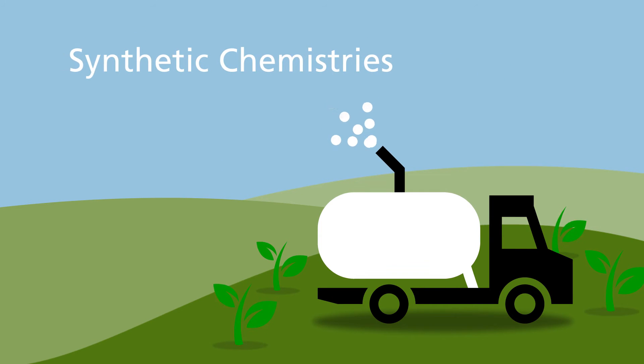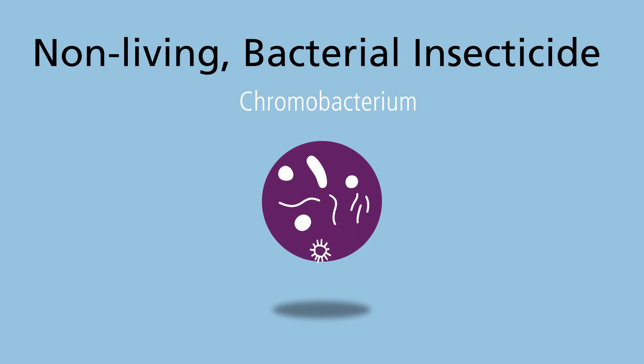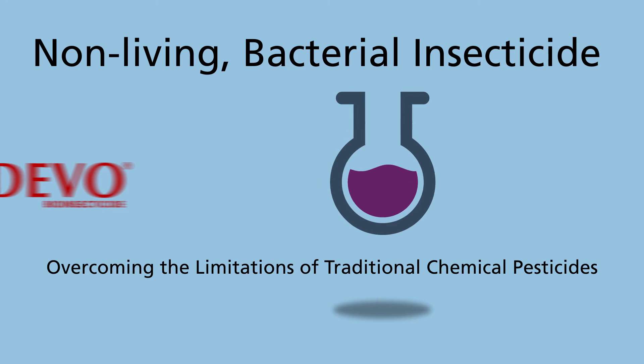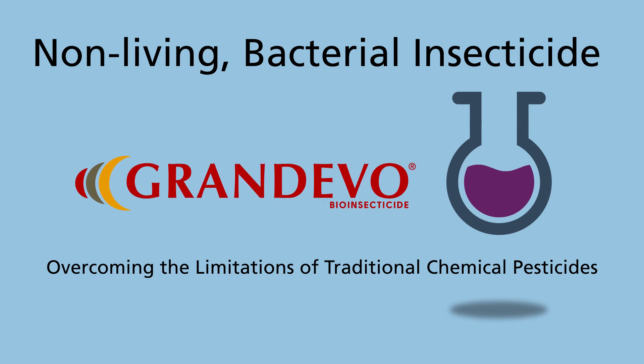Historically, growers have used synthetic chemistries on these tough pests. Unfortunately, these practices can involve MRL challenges and long re-entry intervals. Grandivo is a non-living bacterial insecticide that is fermented from a novel species of Chromobacterium bacteria. Highly effective and biologically based, Grandivo overcomes many of the limitations of traditional chemical pesticides.